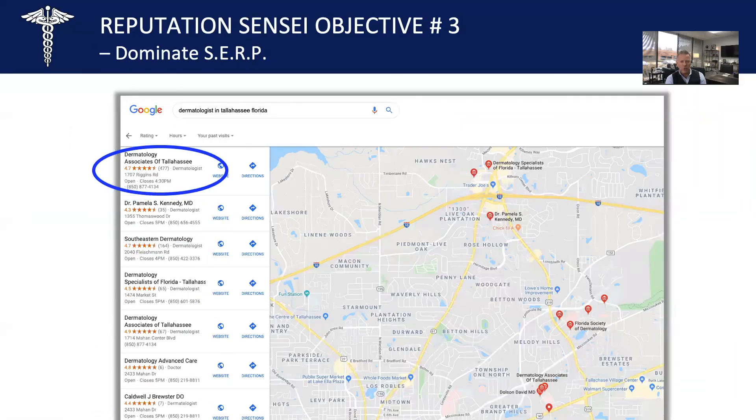What did this result in? Check this out — when you Google dermatologists in Tallahassee, Florida, they clearly dominate with 477 Google reviews. No one's even close to them. The closest competitor has 164 Google reviews. So you want to put a program in place that dominates search results — this is the one to do it.